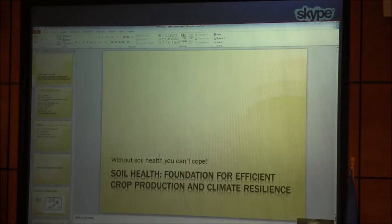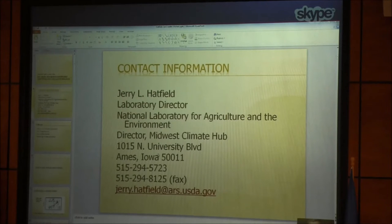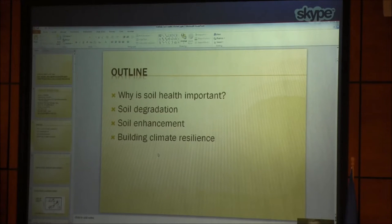Basically the bottom line is that without soil health, you're not going to be able to cope with some of the things that are going to happen. I direct two things: the National Lab for Agriculture and the Environment, and the Midwest Climate Hub, which covers Ohio through Iowa and Minnesota down to Missouri — those eight Midwestern states synonymous with the Corn Belt. Basically that means I work two jobs for the same amount of pay.